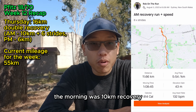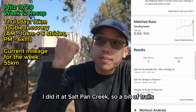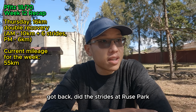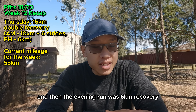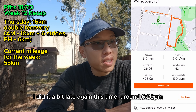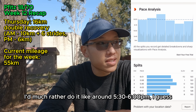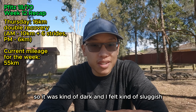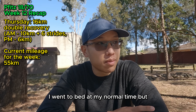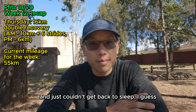Thursday was a double recovery. The morning was a 10k recovery with six strides at the end, done at Salt Pan Creek on a bit of trails. Got back and did the strides at Ridge Park — went fairly well. The evening run was a 6k recovery, done a bit late at around 6:20pm. I'd much rather do it around 5:30 to 6pm. It was kind of dark and I felt sluggish. My sleep that night wasn't great — I went to bed at my normal time but woke up pretty early and couldn't get back to sleep, probably because I ate something weird.